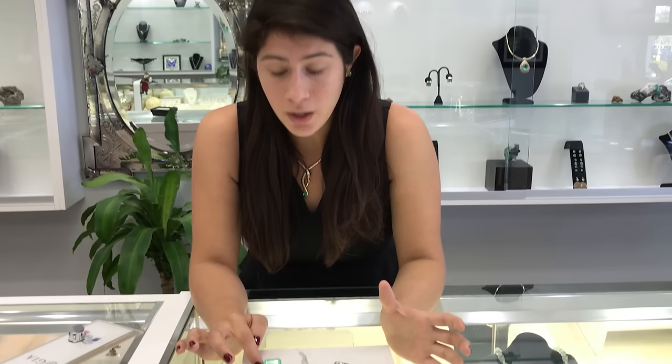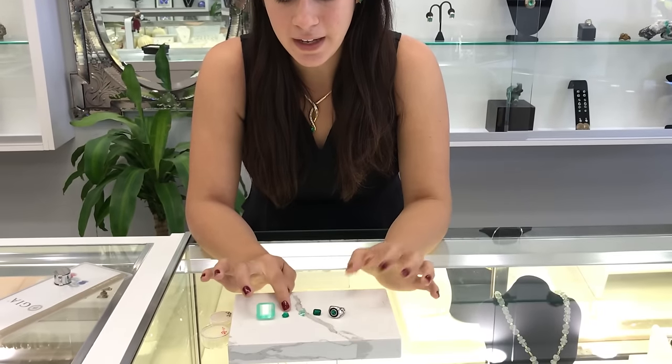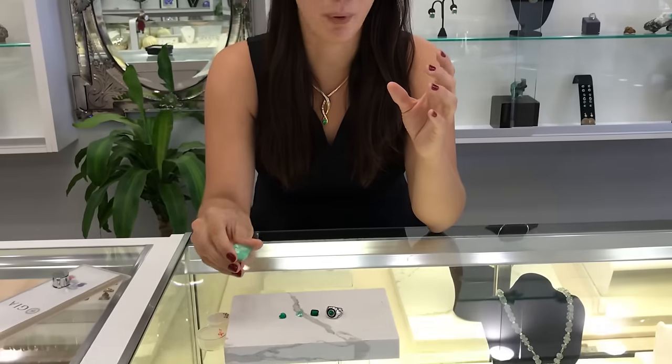We all know that emeralds are composed of chromium, which gives it that green, that verdant color, right? Well, we have to consider that just because it's green, it doesn't mean it's genuine. So we have to be very cautious about imperfections. Also, be aware of pricing.